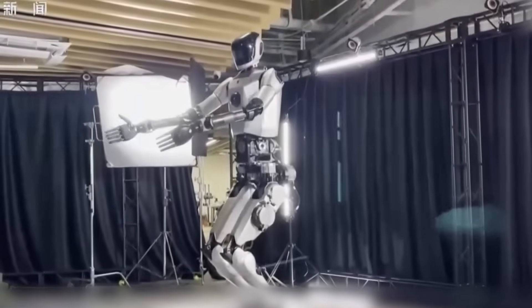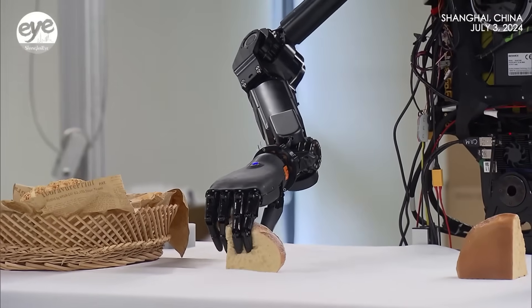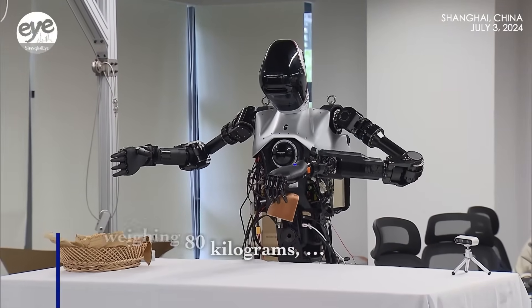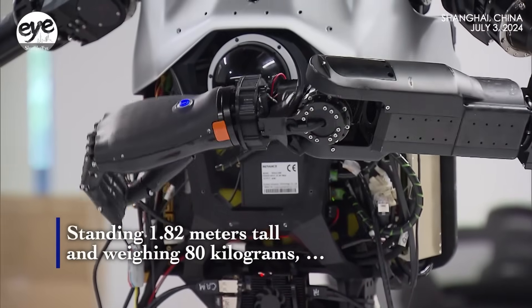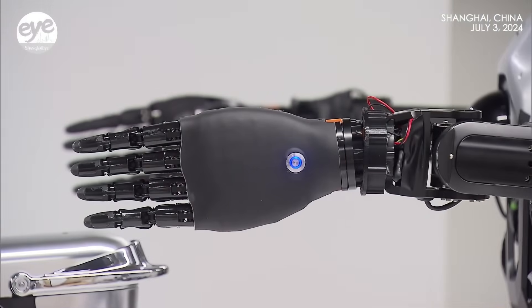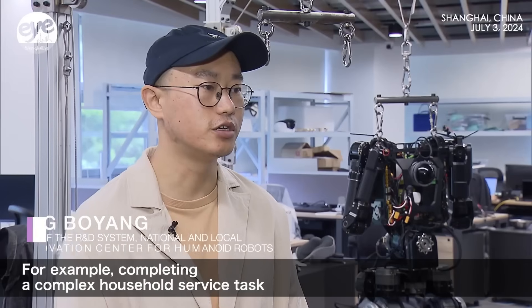The legs carry the weight. The arms stay light and precise. The hands are the highlight — five fingers, dexterous, careful. It can pick up soft bread without squishing it, then move on to a cup or a tool like it's nothing. Force and vision sensors do the fine work. The AI adjusts grip on the fly — no brittle scripts, just a steady, learned touch.